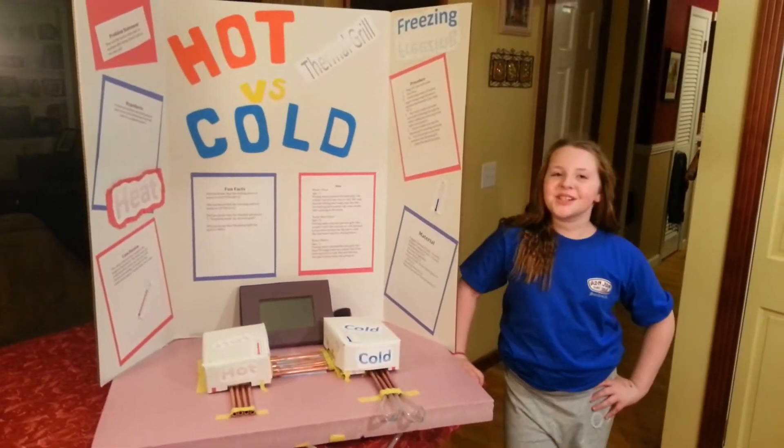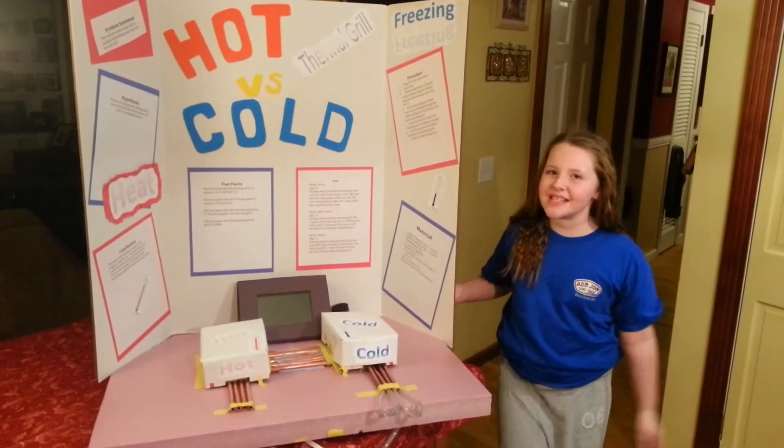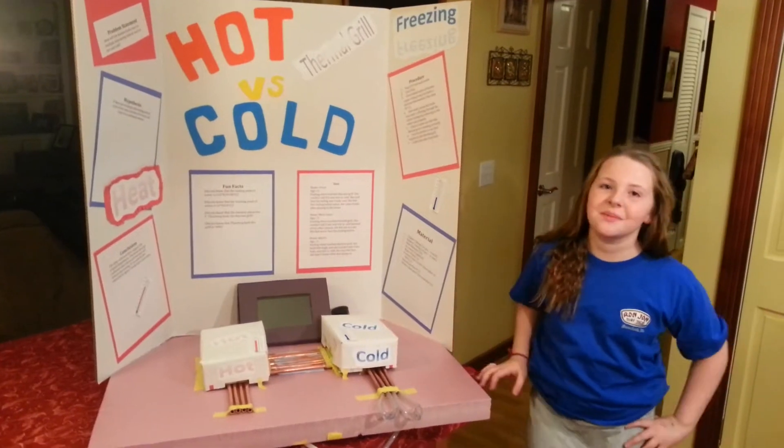Hi, I'm Maggie Sweeney, and I'm in Mr. Crawford's 7th grade class, and this is my science experiment. My science experiment is a thermal grill.